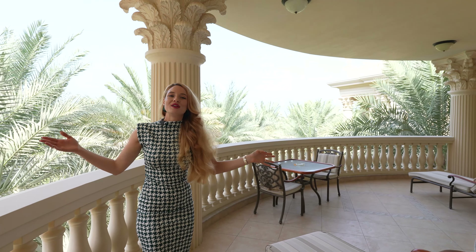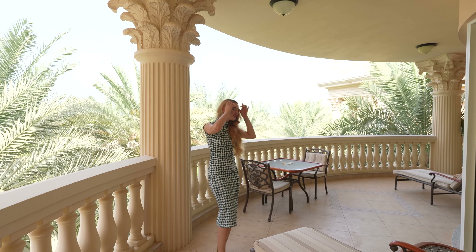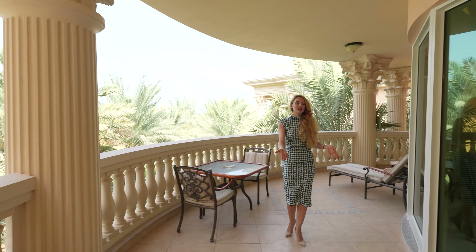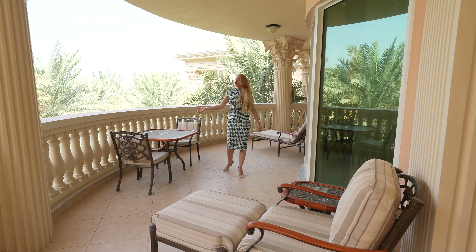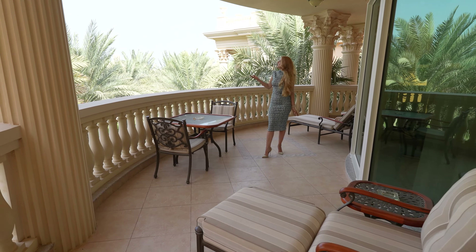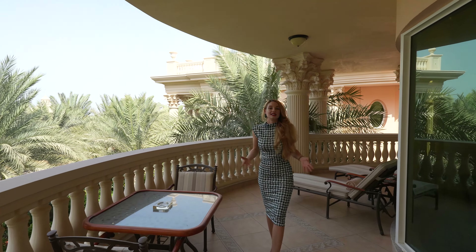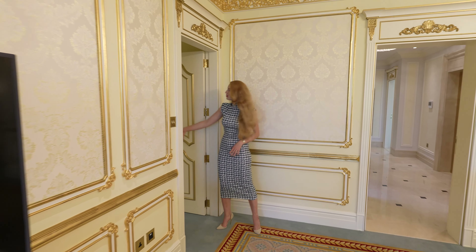Follow me out to the balcony, where you can enjoy a great morning coffee. You're surrounded by palms so you feel like you're in nature, even though it's a balcony — it's just incredible. You have lounge chairs, sun beds, and a coffee table to enjoy the views towards the gardens in this beautiful location.